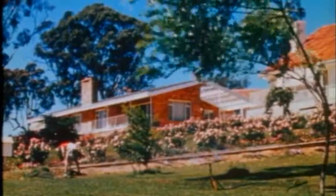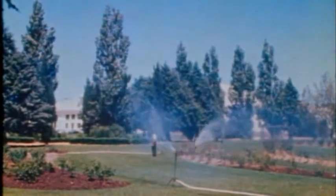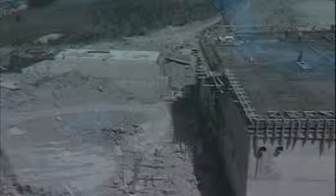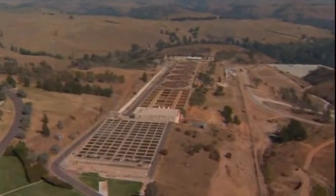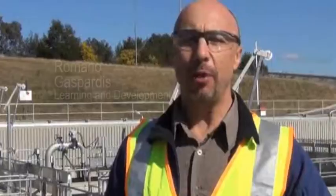As Canberra grew, so too did the need to provide safe and environmentally friendly wastewater treatment. During the 1970s a new plant was designed and built on a site just outside the city on the Molonglo River. The Lower Molonglo Water Quality Control Centre was completed in 1978 and treats all of Canberra's wastewater — about 85 megalitres of water a day.